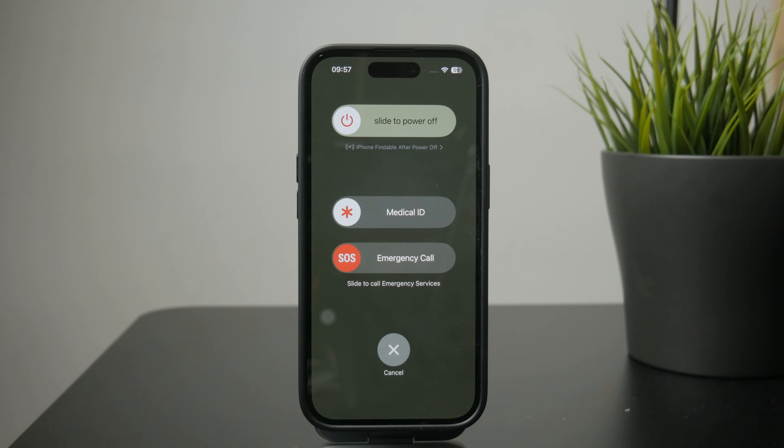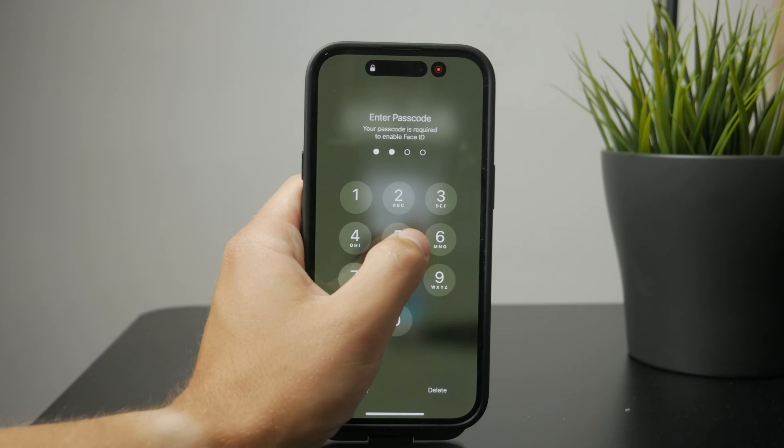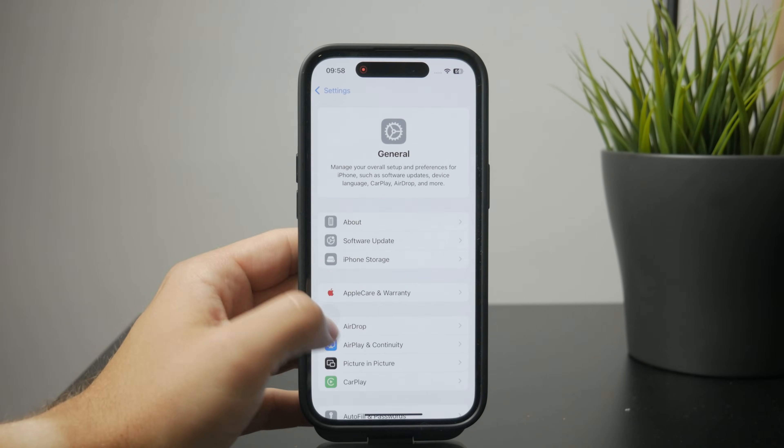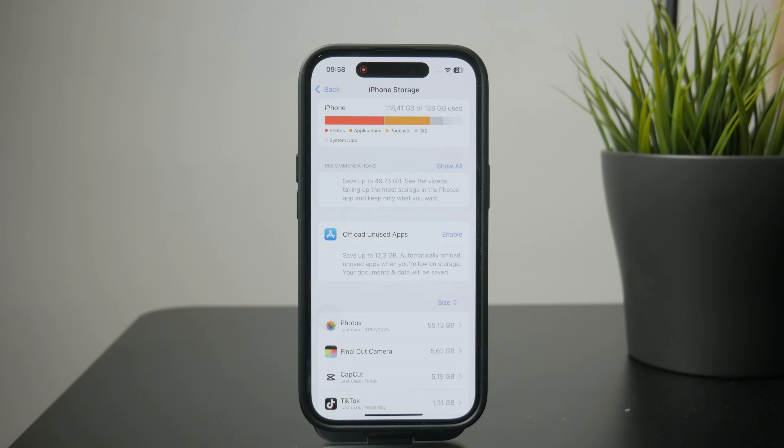One last thing to check is storage. We don't want to wipe our phones clean, but when the phone is approaching full capacity with photos and apps, this can also contribute to your phone being a little slower than it could be. So try to optimize your phone in that way.